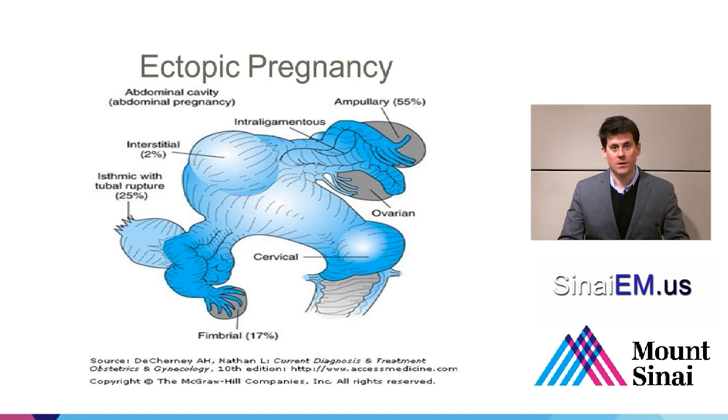When the uterus ruptures at 12, 14, or 18 weeks, it's much more dangerous — there's much more blood supply, and a greater percentage of the maternal cardiac output is going into the uterus at that point. But any rupture of an ectopic is potentially a life-threatening emergency, and we want to evaluate for this before it gets to that point.